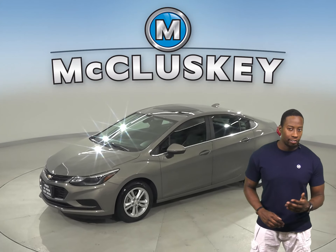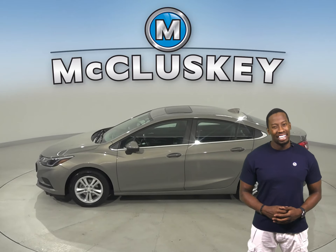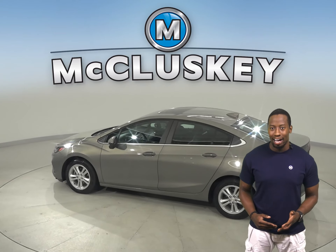Check out this 2017 Chevrolet Cruze. It has about 31,000 miles on the odometer. There's power steering, powered windows, and powered door locks.